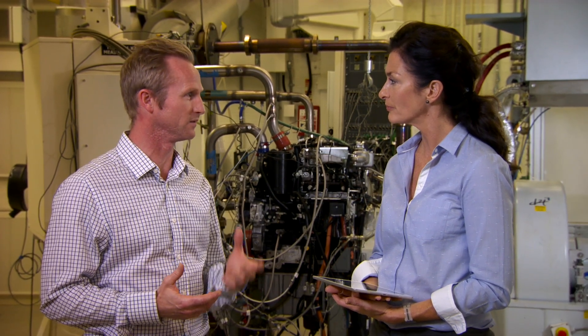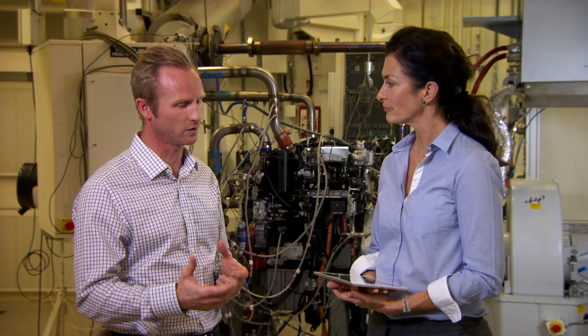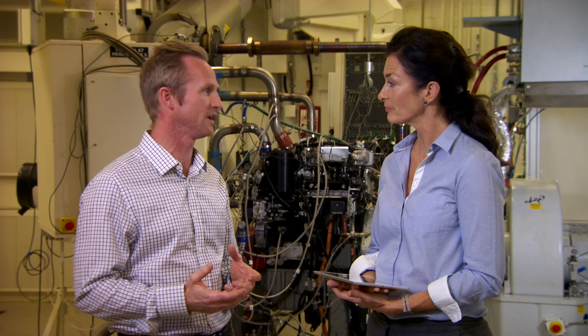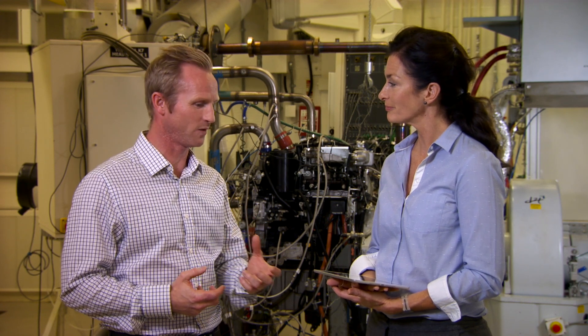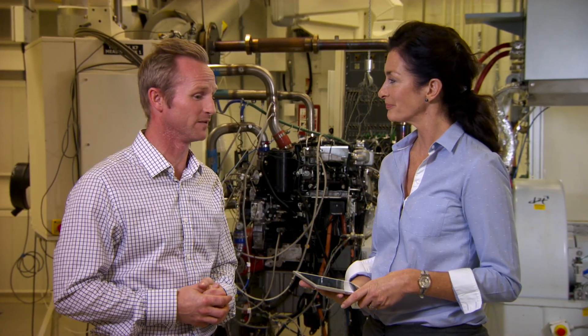We build prototype engines off production processes early in our programs, so we really deliver a prototype that represents the final product. Then what we try and do is an extremely rigorous validation process where we test it before customers do. We work with our customers to understand their needs so that we know what application the engine is going into, what it needs to do, and we deliver that reliability for the customer from the very beginning of production.